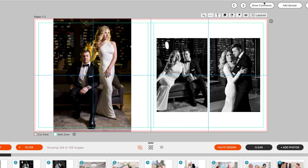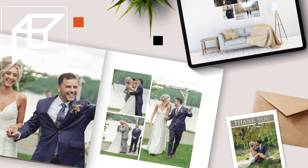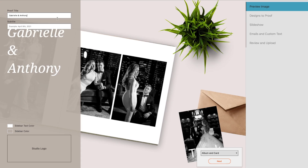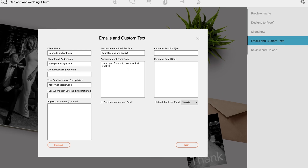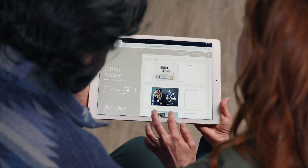Fundy's new album proofer is a much better experience for your clients. You can proof your albums, thank you cards, and wall art all together. You can customize things like their name, the colors, and even add your studio logo to everything. It's a much more branded feel than before and a complete immersive experience for your clients.